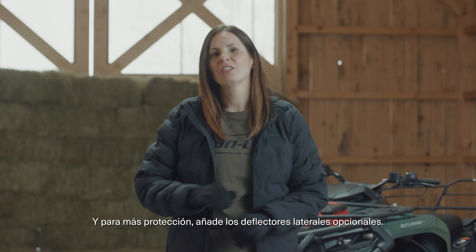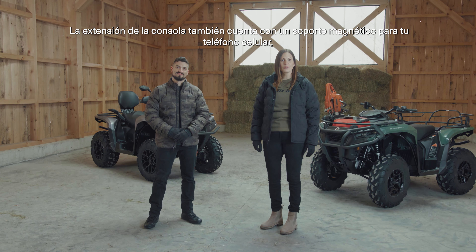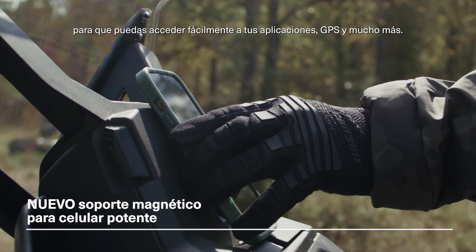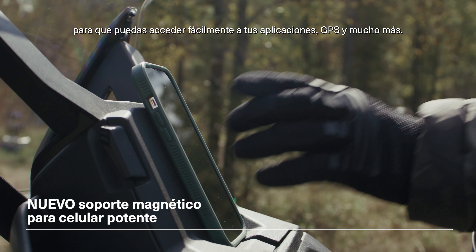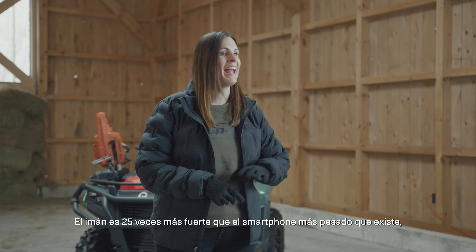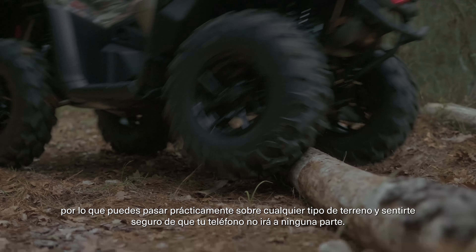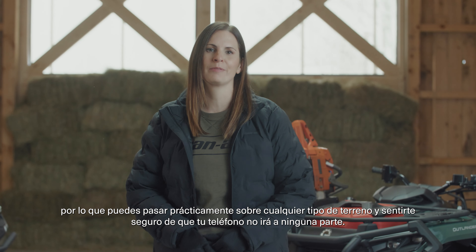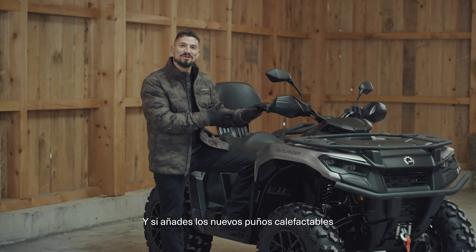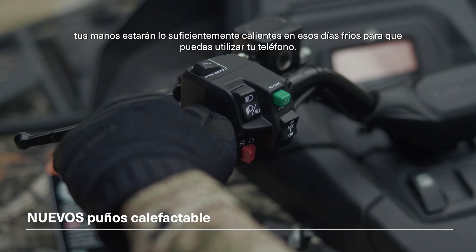For even more protection, just add on the optional side wind deflectors. The console extension also features a magnetic holder for your mobile phone, so you can easily access your apps, GPS, and more. That magnet is 25 times stronger than the heaviest smartphone out there, so you can hit practically any kind of terrain and feel confident that your phone isn't going anywhere. And if you add on the new heated grip accessory, your hands will be warm enough on those chilly days so that you can actually use your phone.